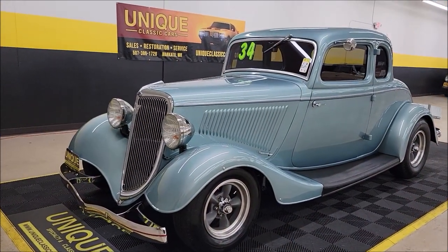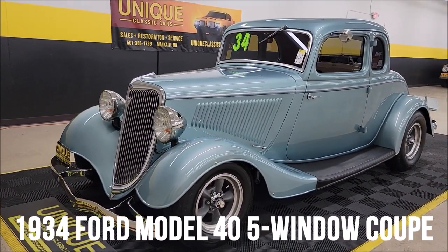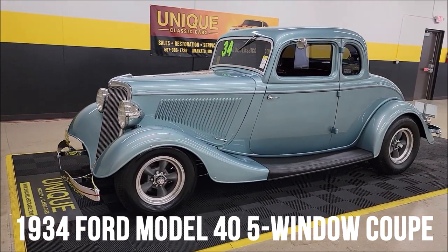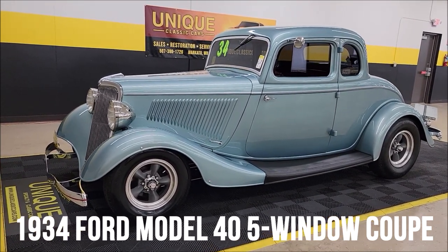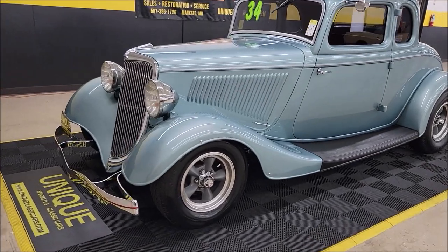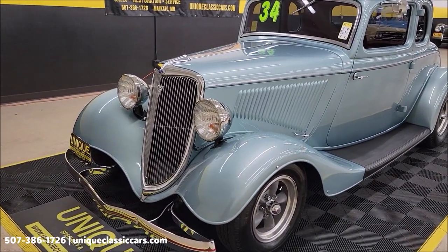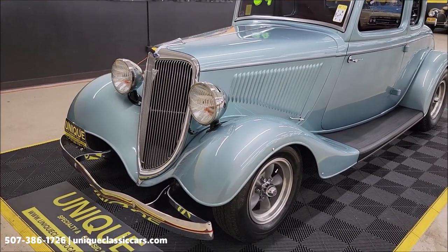Street Rod time here at Unique Classics. This is a good year and model — a 1934 Ford Five Window Coupe. Underneath the hood is a 327 V8, paired up with a Turbo Hydromatic 400 automatic transmission.